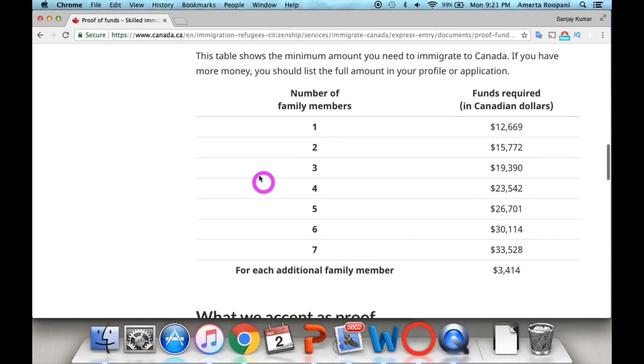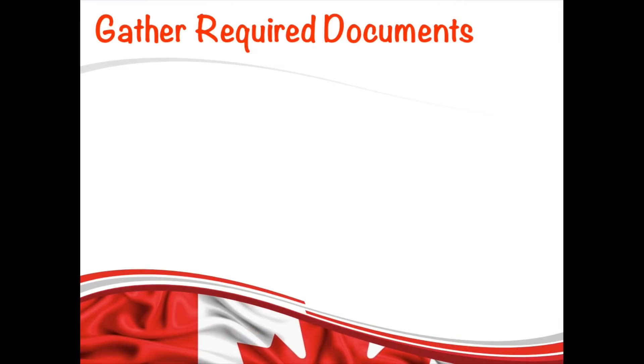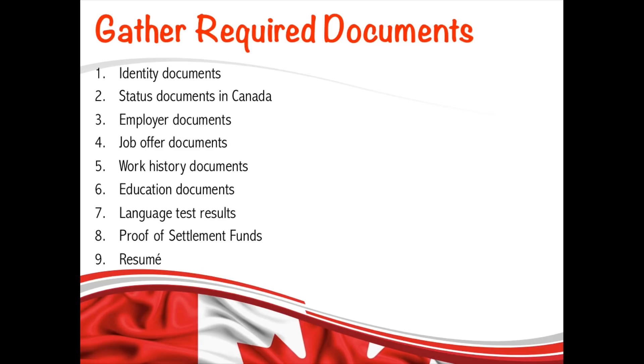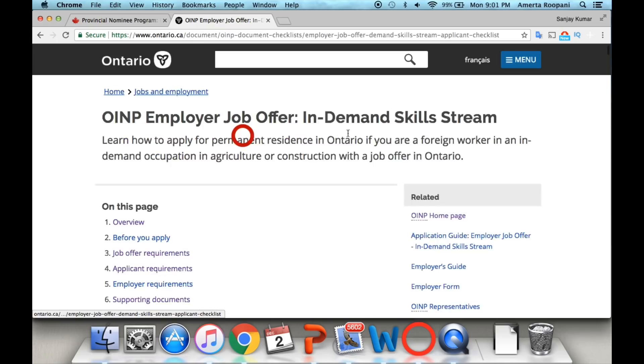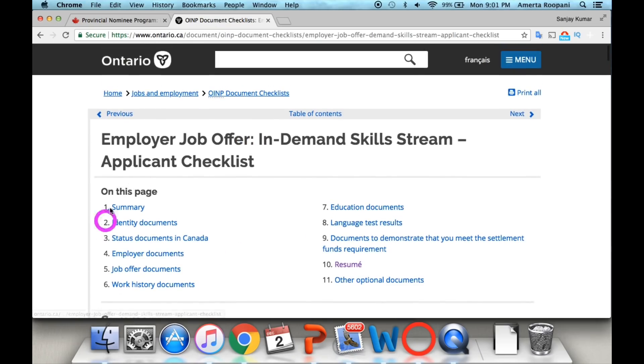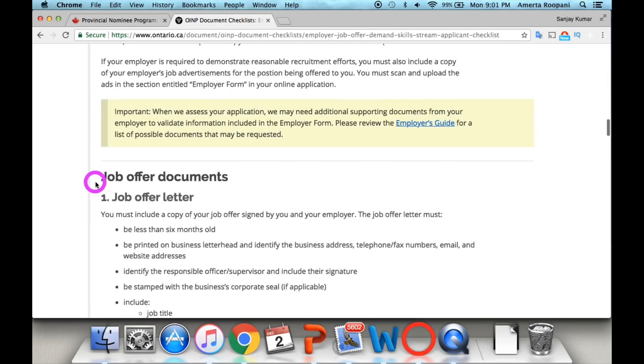The next requirement is proof of funds. There is a table showing all the required settlement funds you will need when you immigrate to Canada to settle down — the link is in the description box. At this point you should have all required documents gathered. The complete documents checklist is available on the official OINP website, with the link also provided in the description.